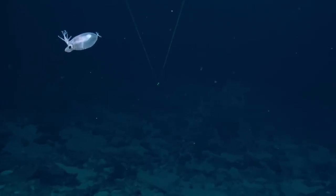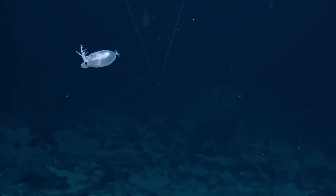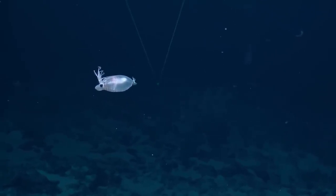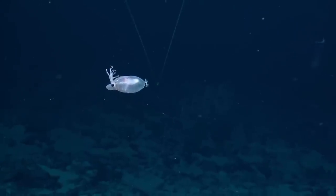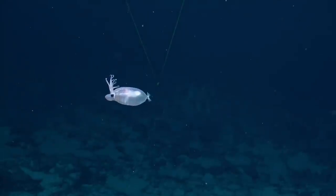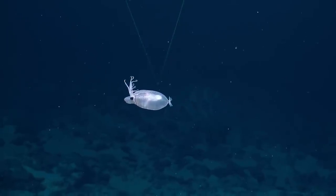Yeah, this is really cool. It's like a bloated squid with tiny, super tiny tentacles and a little hat that's waving around. It's a reindeer squid. It looks like it has a massive mantle cavity. I've never seen anything that looks like this before.